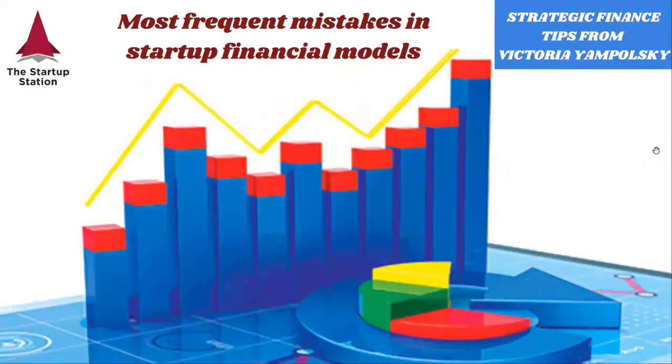Hi everybody, and welcome to Weekly Strategic Finance Tips from the Startup Station. In this video, we're going to talk about the most frequent mistakes that I see in startup financial models.